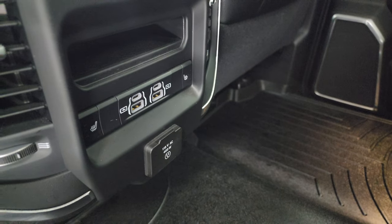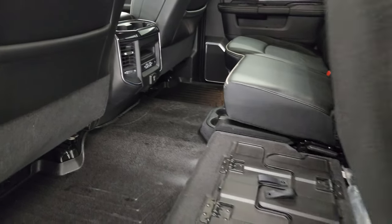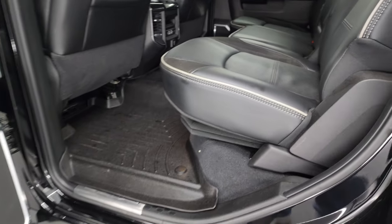Heated seat buttons, two USBs, two USB-Cs, and a 115-volt, 400-watt plug-in.